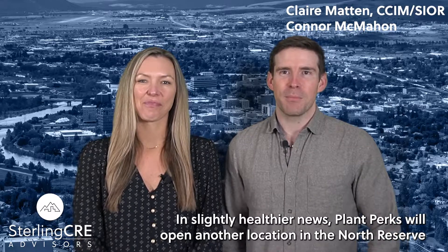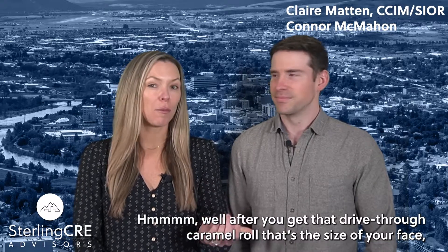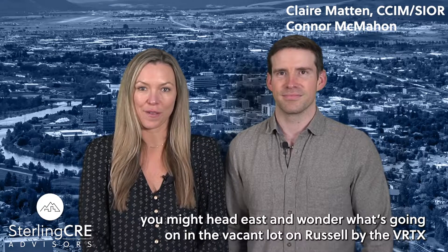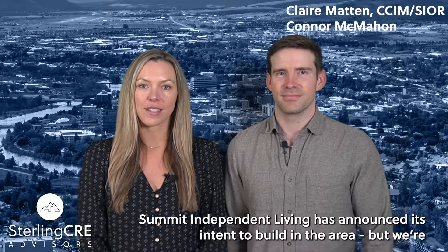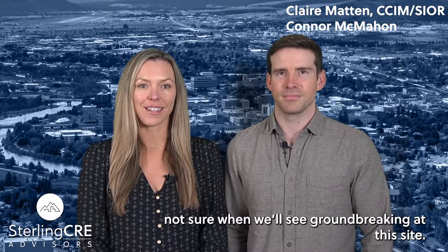In slightly healthier news, Plant Perks will open another location in the North Reserve area. After you get that drive-thru caramel roll that's the size of your face, you might head east and wonder what's going on in the vacant lot on Russell by the Verdix Gym. Summit Independent Living has announced its intent to build in the area, but we're not sure when we'll see groundbreaking at this site.